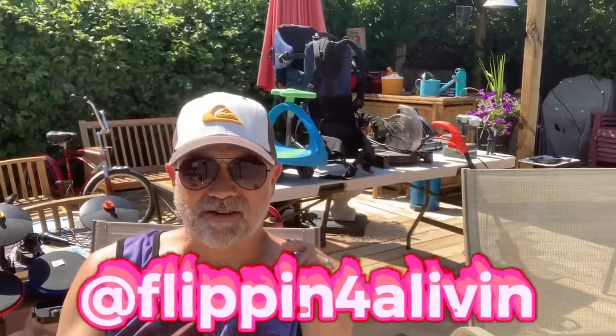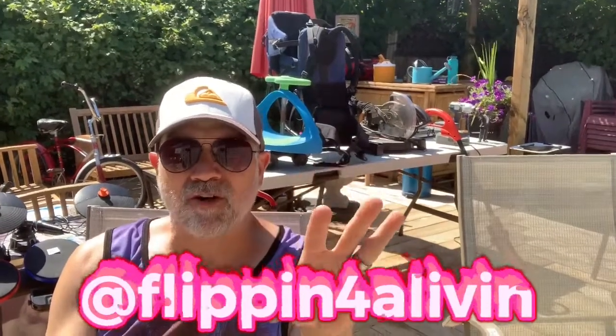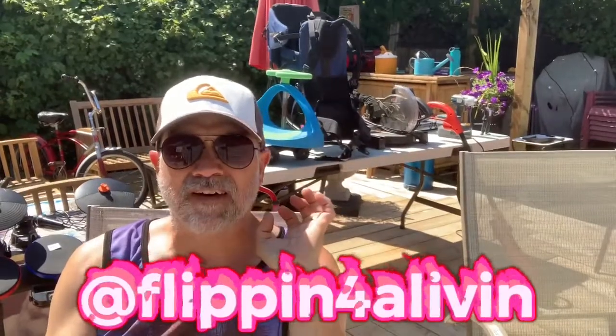We're gonna go over it real quick. If you're watching on TikTok or Instagram, unfortunately this video is gonna cut out at 60 seconds because that's all they let you do. So if you want to see the whole video, go to YouTube, check out Flippin' for a Livin' — F-L-I-P-P-I-N, the number 4-A-L-I-V-I-N. The link should be up top in the TikTok and Instagram profiles. So let's go over what I spent 80 bucks on and I'm gonna make $500 on, almost all locally, very little effort.